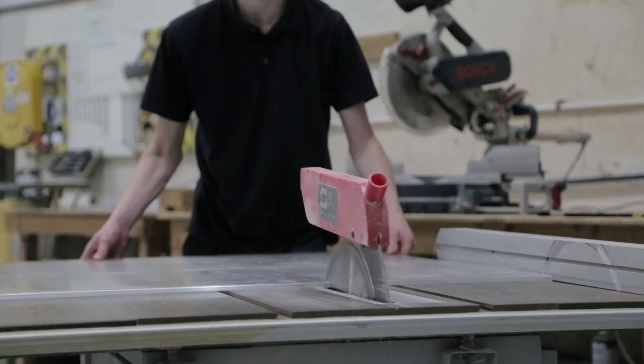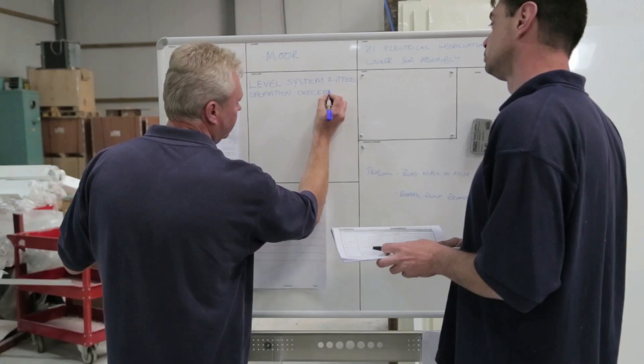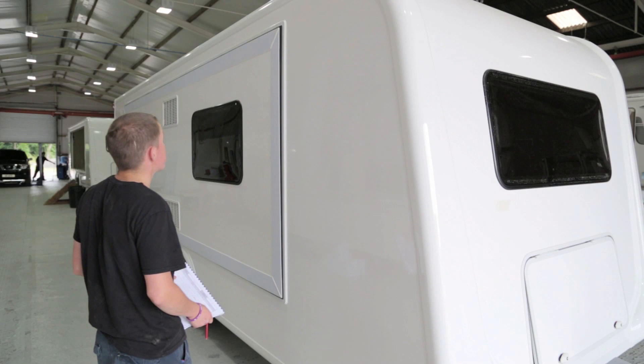We use the best quality materials from locally sourced suppliers. Our manufacturing facility is busy meeting client orders on a weekly basis. Every stage of the production process is checked for quality control, ensuring our products meet industry standards and beyond.